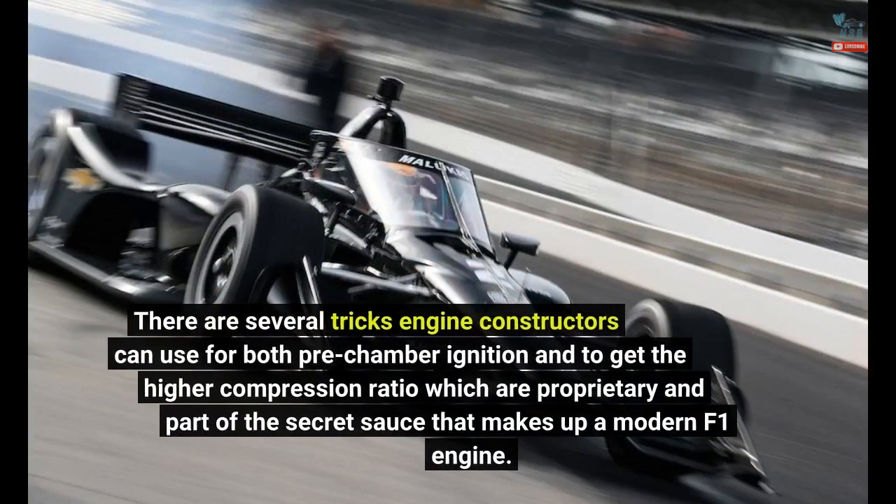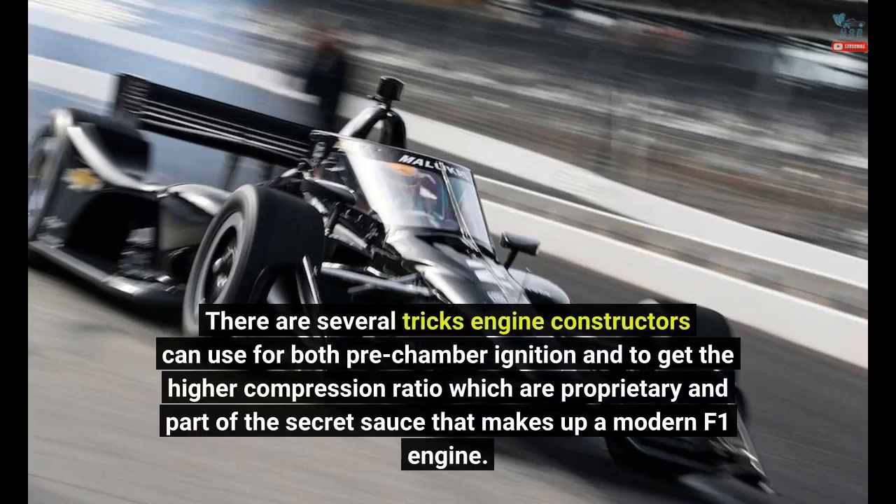There are several tricks engine constructors can use for both pre-chamber ignition and to get the higher compression ratio, which are proprietary and part of the secret sauce that makes up a modern F1 engine.